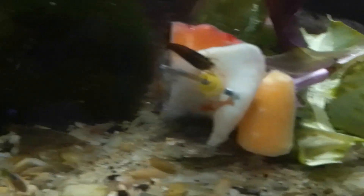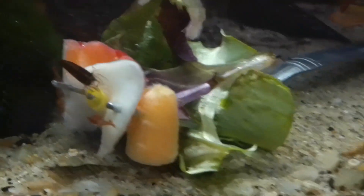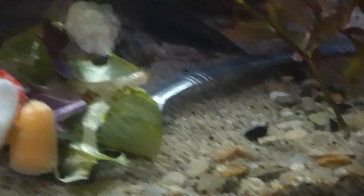He or she — and all the shrimp are gathering over here. The snails will come when they're not busy over here.